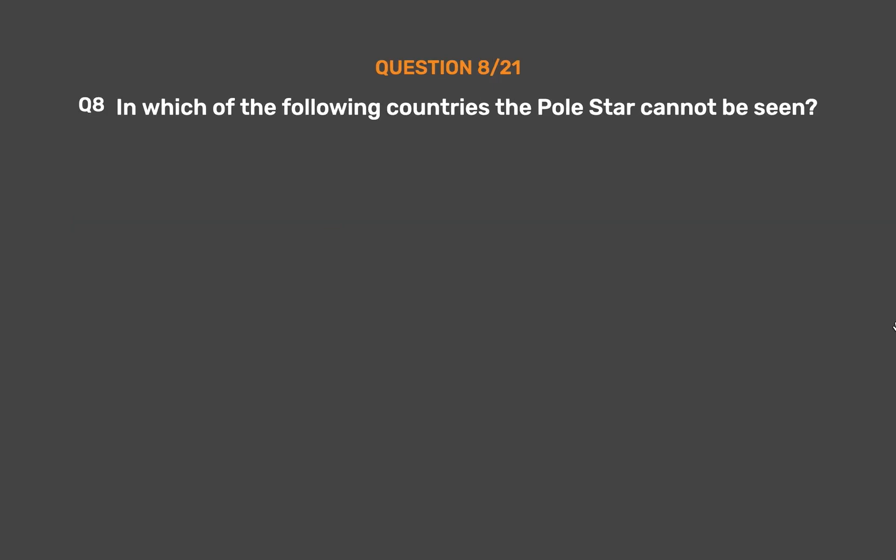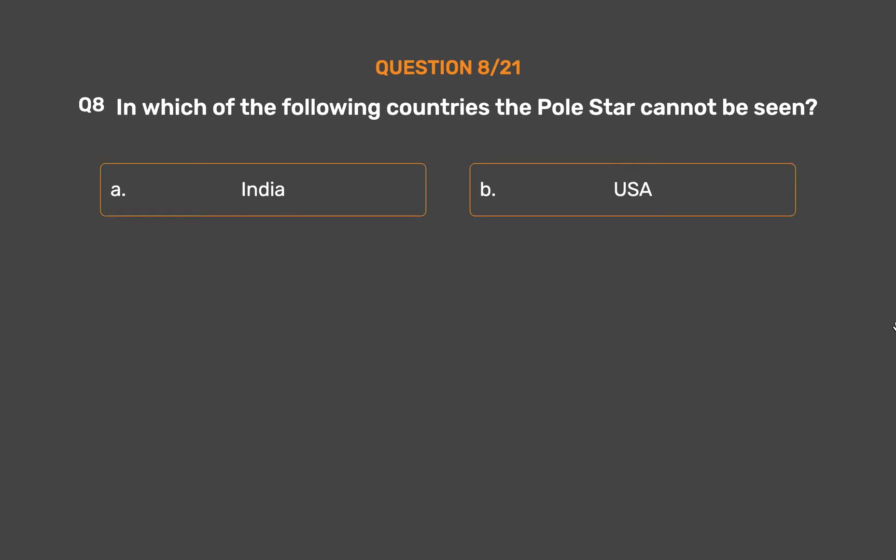Question 8. In which of the following countries can the Pole Star not be seen? Option A, India. Option B, USA. Option C, New Zealand. Option D, UK.